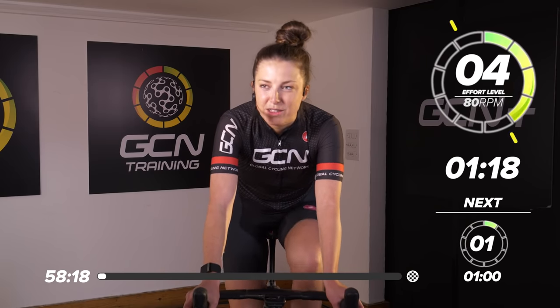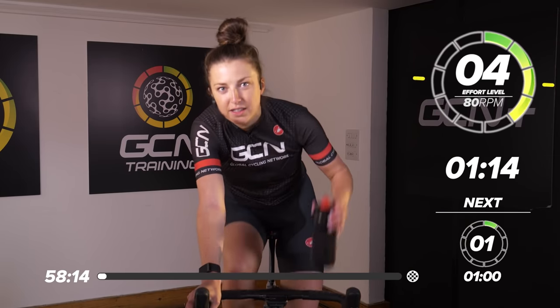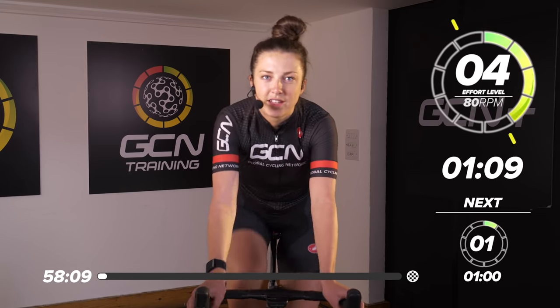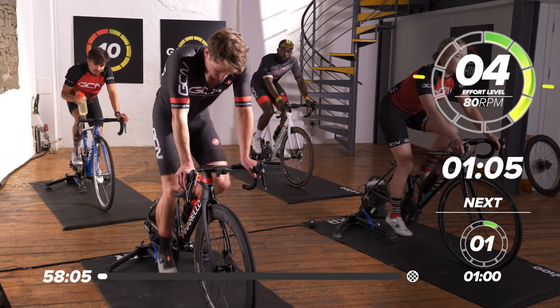To make sure everybody's with us, make sure you've got a bottle filled with hydration or squash or a HydroTab. Get the electrolytes back in because it's going to be a sweaty one. Maybe you've got a fan — now's a good time to turn that on — and a towel would be very useful too.